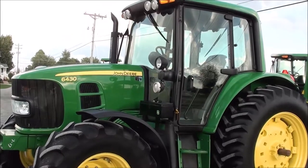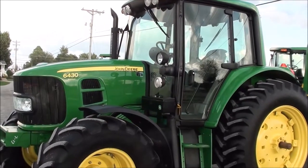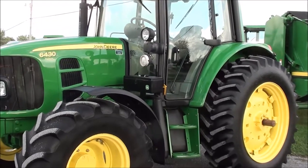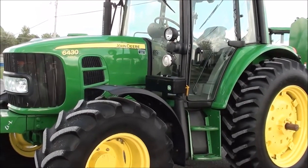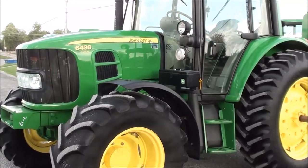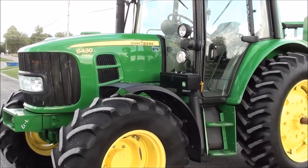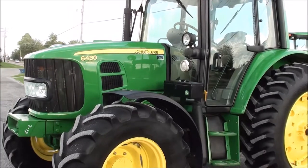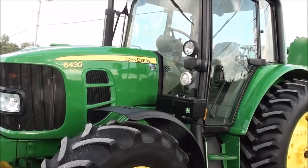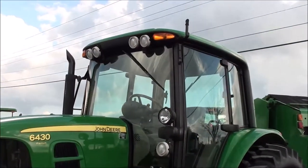Today we're showing you a 2012 John Deere 6430 Premium tractor, a four-wheel drive tractor with cab heat and air. This is the premium model with the updated 125 horsepower engine. It has just over 2,600 hours on it. It's a very clean tractor, it runs good, it works good, and there are no known mechanical issues with the tractor.